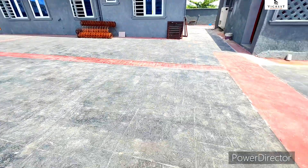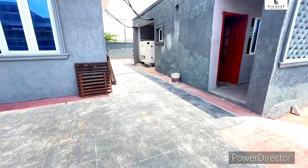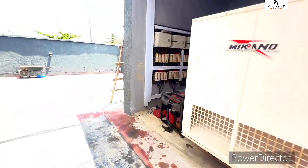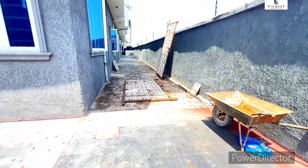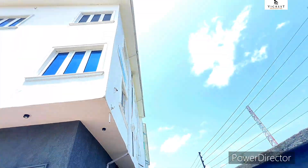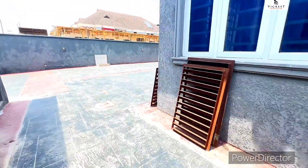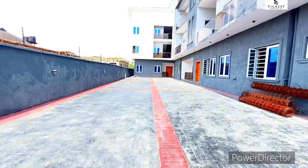You can see the compound of this building right here. Over here we have the gate house and here we have the generator house, so it's going to be a fully serviced estate. We have another gate right here. Just want to show you around before moving to the apartment. This estate is in a strategic location, close to the Leki expressway.